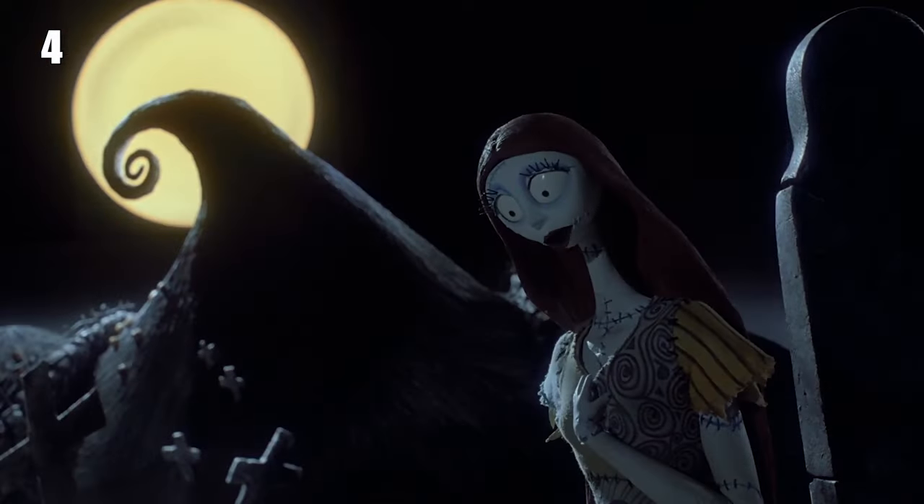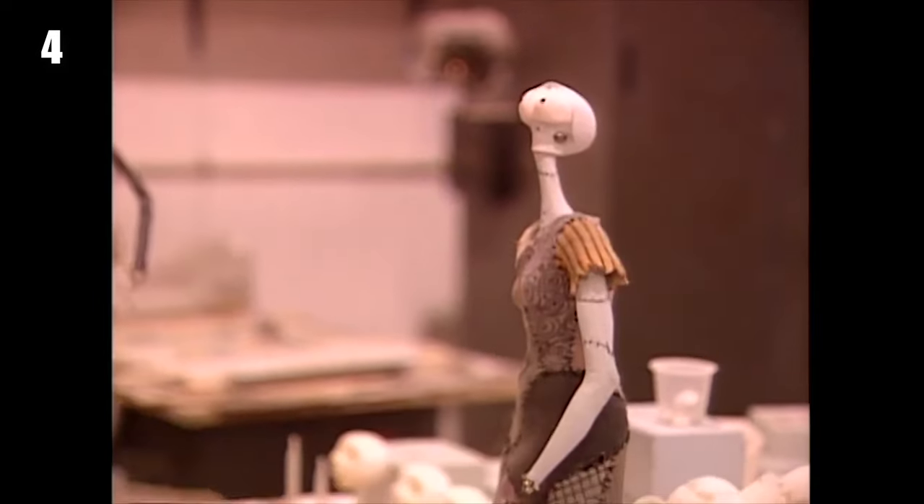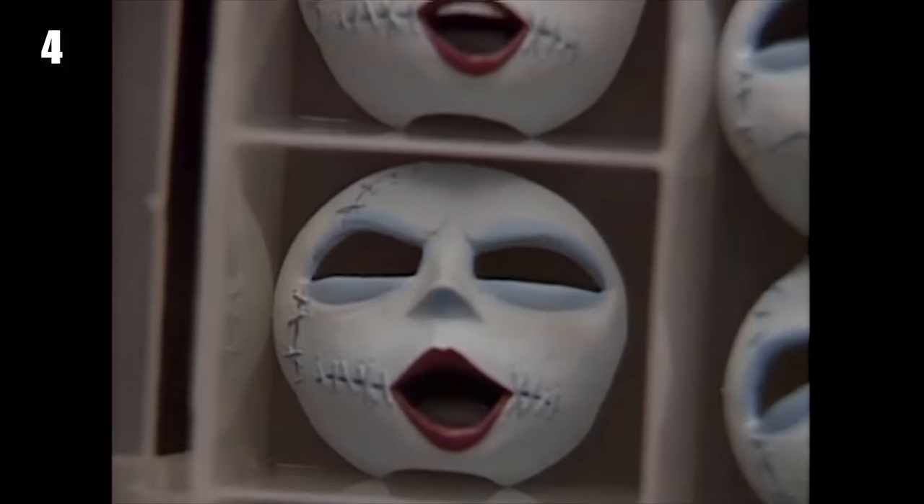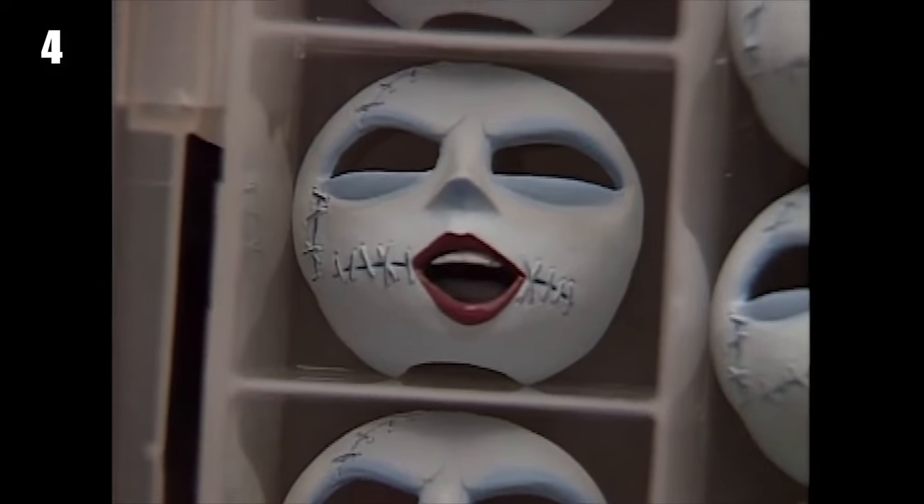To create Sally's facial animations, her whole head couldn't be replaced because she had hair that needed to be animated too, so instead her mouth and facial expressions were painted on masks.